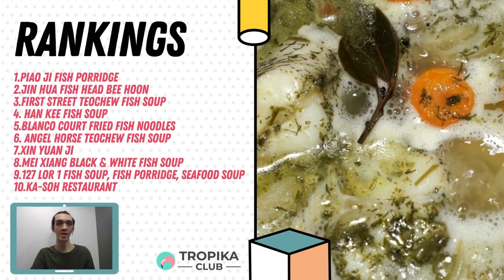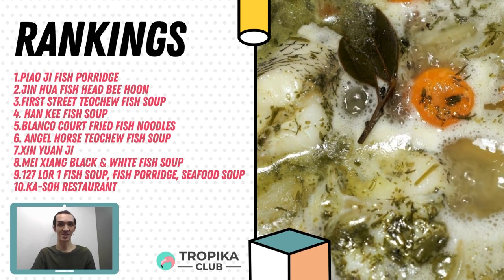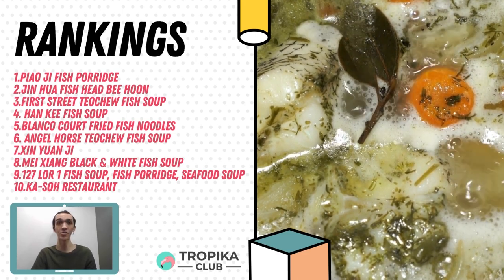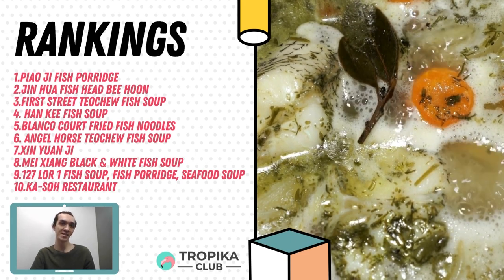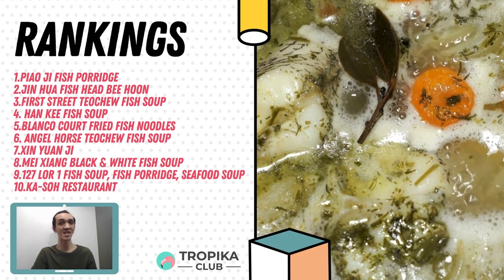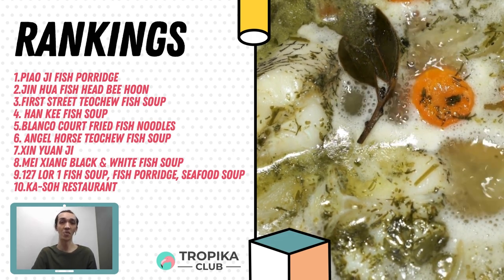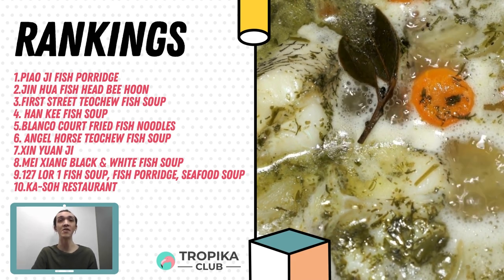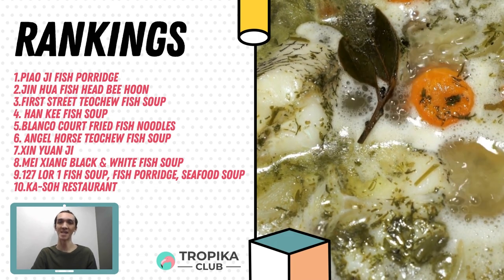Fish soup is one of the favourite local dishes in Singapore. There are two different types of versions. One is Teochew style with steamed slices of fish in a light broth soup base, while another version is the Cantonese style, which is served with deep-fried slices of batang fish with milky broth. It is normally coupled with thick vermicelli, kuei tiao noodles or rice, as well as an assortment of veggies. So let's find out where are the top 10 best fish soup in Singapore.